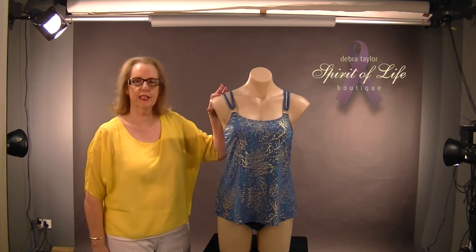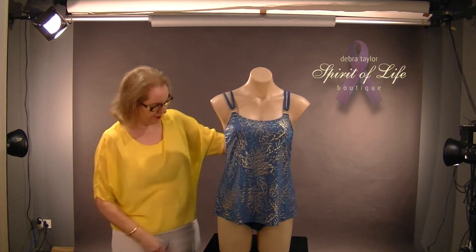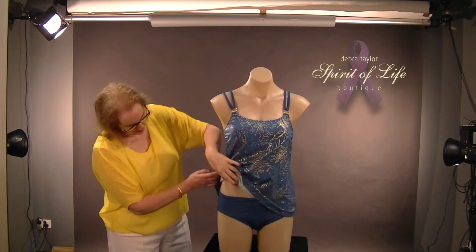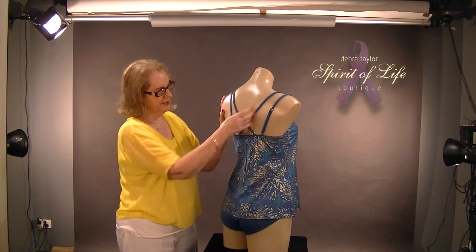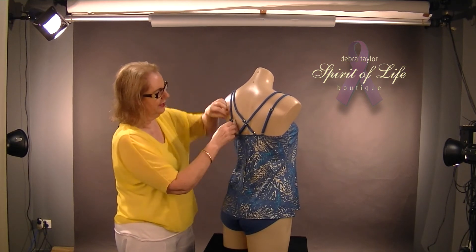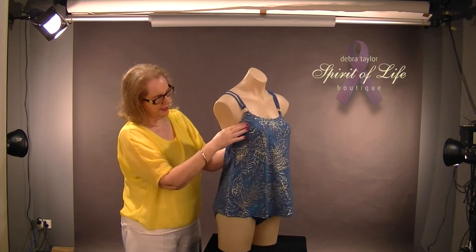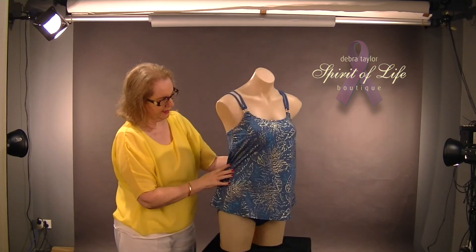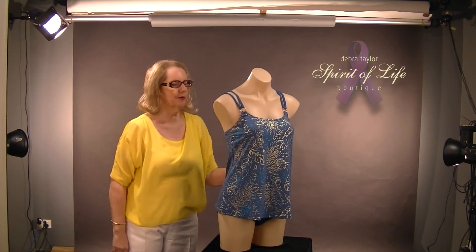Here we have a tankini by Amona in a teal green with a gorgeous gold print on it. It's got a bottom that you can buy separately. It crisscrosses all over so you can adjust it. High in the chest wall again and see how high it is under here — gorgeous colour. This one's been selling really strong coming into summer.